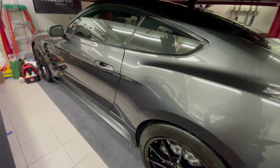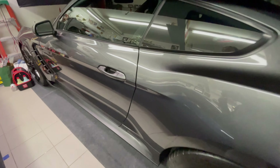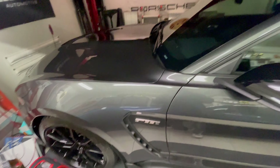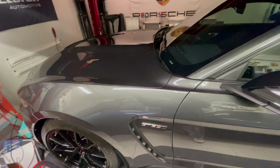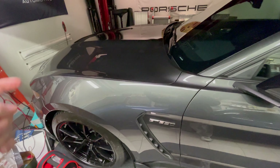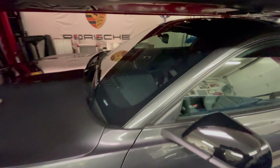One last video before the end of the auction — there were some questions about the paint protection film, so I'm going to review what's covered. The entire front end of the car from the door forward is covered: the two fenders, the hood, the bumper, and the headlights. The entire front end is protected. The windshield has windshield film on it to prevent rock chips.